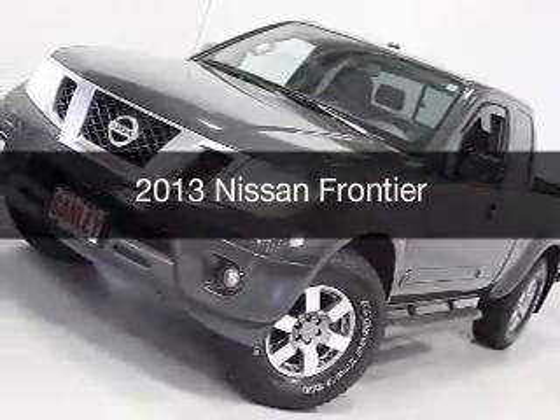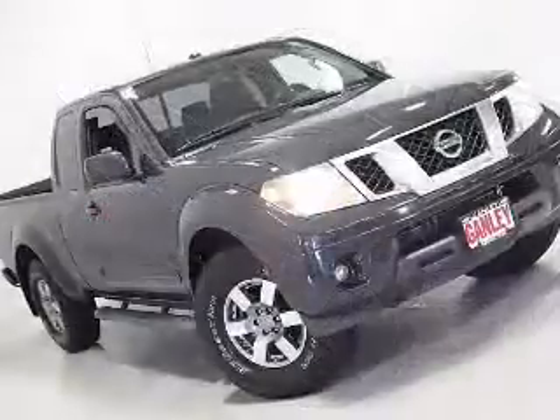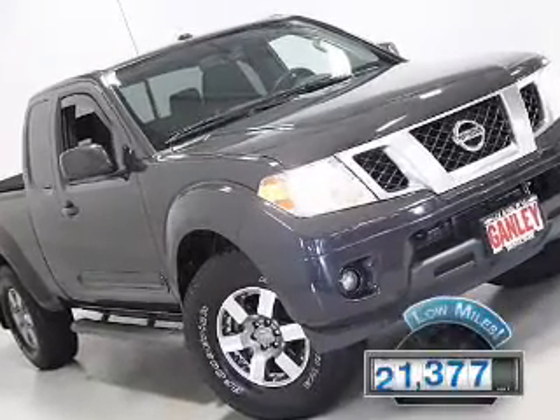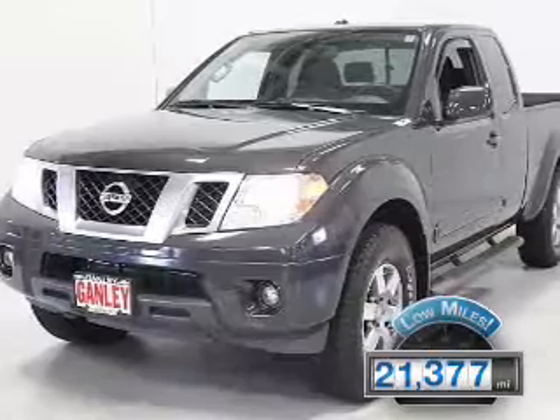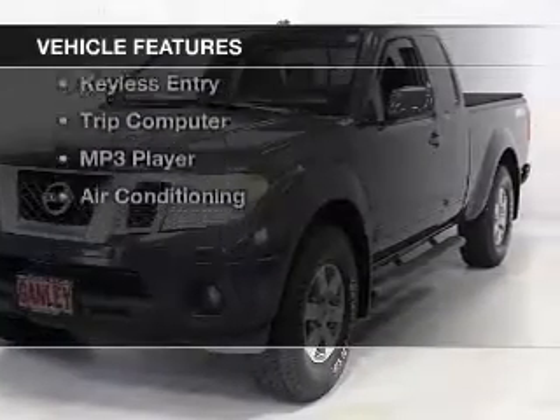This is a used 2013 Nissan Frontier. It's powered by a four-wheel drive engine and an automatic transmission. With fewer than 25,000 miles, this vehicle has a long road ahead.